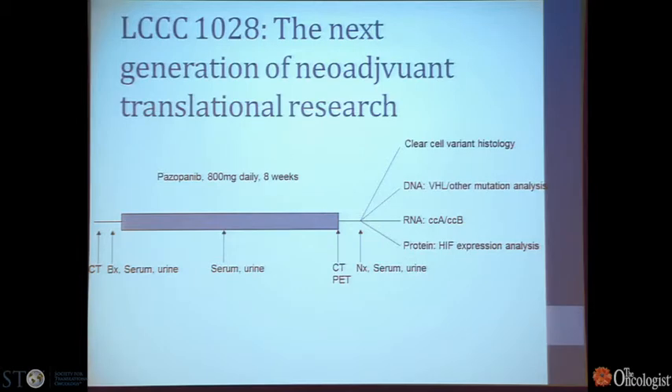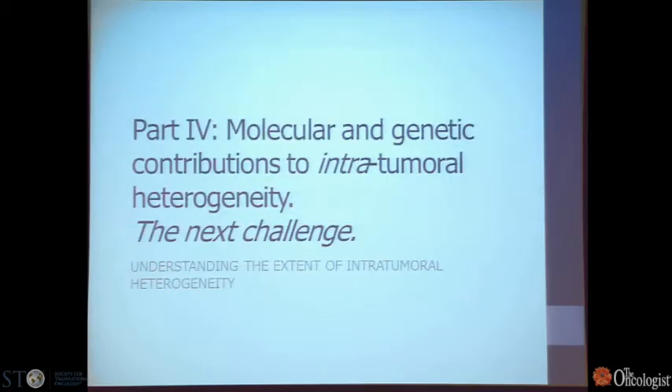That leads to our next clinical trial, LCC1028, which is now ongoing. It's a neoadjuvant clinical trial using the next-generation VEGF receptor tyrosine kinase inhibitor. Patients now get a CT scan and a biopsy to confirm they would be clear cell type renal cell carcinoma, and to allow molecular studies that directly measure metabolic activity and other effects. They're treated for eight weeks with another CT scan before undergoing nephrectomy. We will then be able to look at clear cell variant histology, VHL mutation and other mutational status, transcript profiles — in particular the CCA and CCB group — and other protein expression signatures.